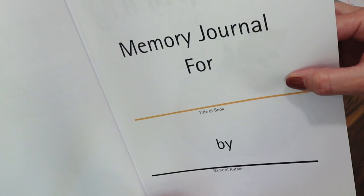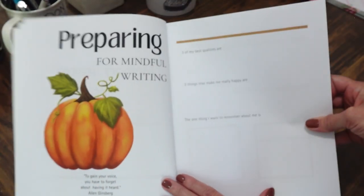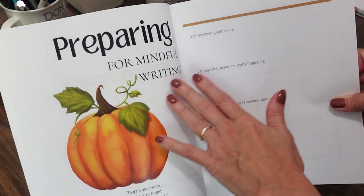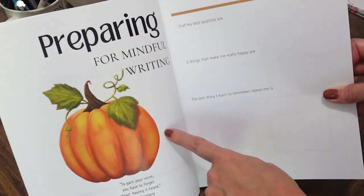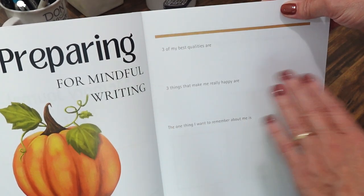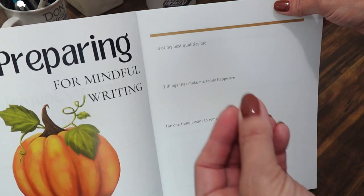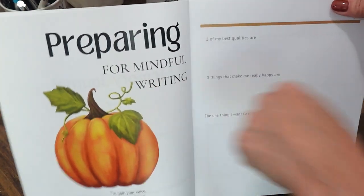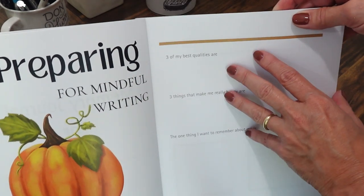There's a memory journal section for the book you're writing and a place for the author's name. Each section comes with a little quote describing what it's about. The first section focuses on different questions to get you prepared for writing and in the right state of mind.